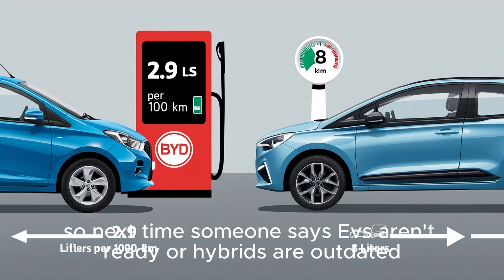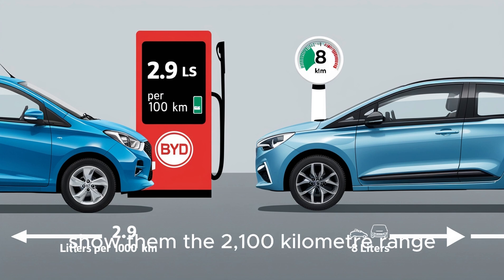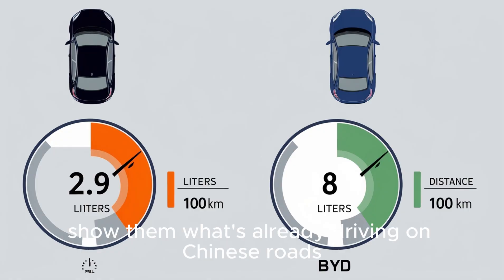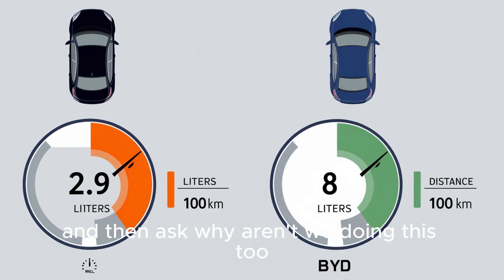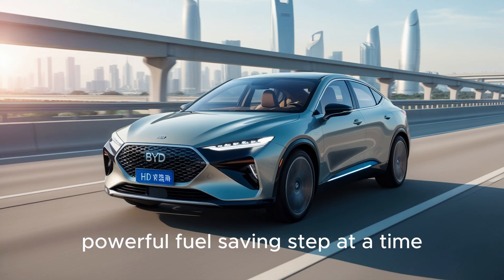So next time someone says EVs aren't ready, or hybrids are outdated, or Chinese tech can't compete — just show them the fifth-gen DM. Show them the 2,100-kilometer range. Show them the 2.9-liter fuel use. Show them what's already driving on Chinese roads. And then ask: why aren't we doing this too? Because the future isn't waiting — it's already here. And BYD is driving it forward, one smart, powerful, fuel-saving step at a time.